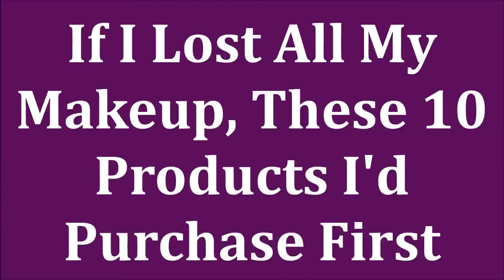Heaven forbid we should ever lose all of our makeup, but if we did, what would the 10 products be that we would run out and purchase immediately? I'm going to show you what my picks are in this video. This video concept has been going around a lot — I did one where I had a $200 gift card at Sephora, and I'll try to link that one for you.